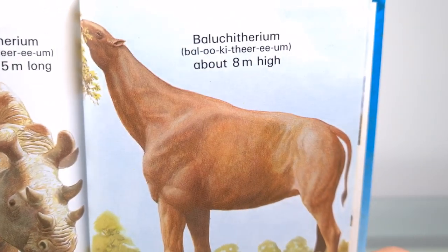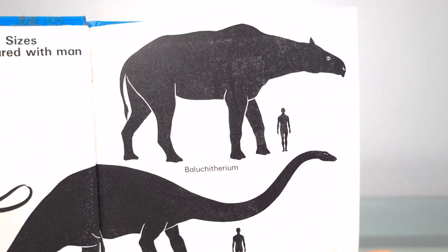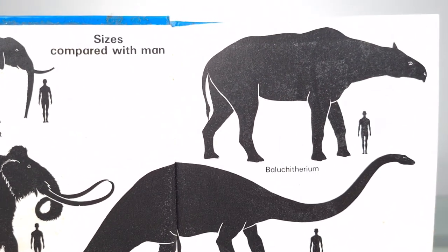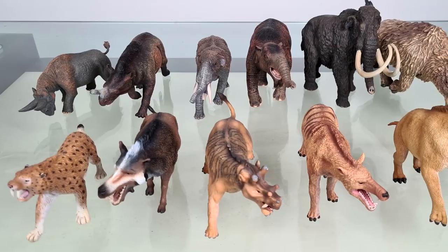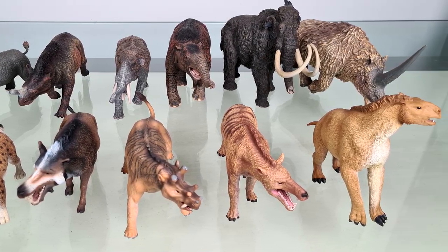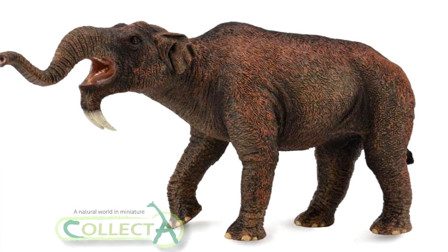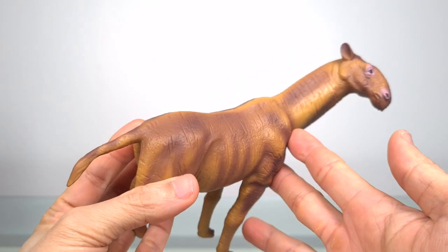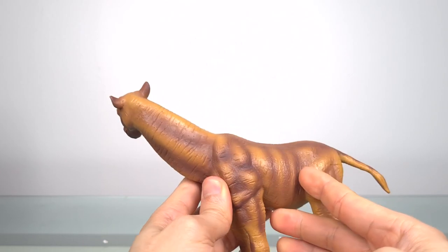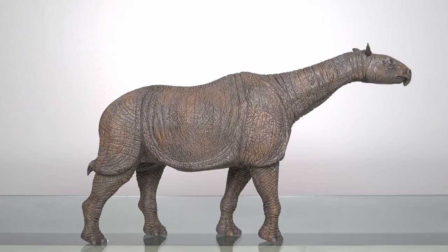I've since learnt that Baluchyetherium and Indricoetherium have been subsumed under Paraceratherium. Now I've been waiting to see it realised as a model I'd be proud to own, and finally I have it. I do have a modest collection of prehistoric mammals, including the Collecta 1:20 scale ones, but that scale is really a joke. Some, like the Elasmotherium, are close to 1:20; others like the Dinotherium are the correct length but too short. The most egregious example is this purported 1:20 scale Paraceratherium. I thought a real 1:20 scale Paraceratherium would be a fantasy until now. This is the iToy Paraceratherium, and appropriately, it is huge.